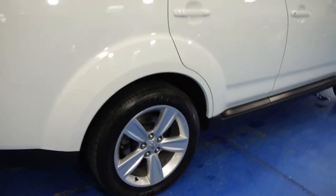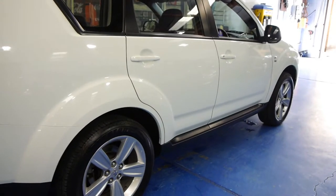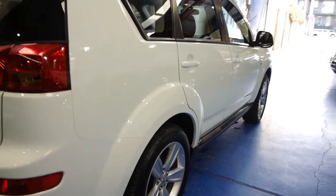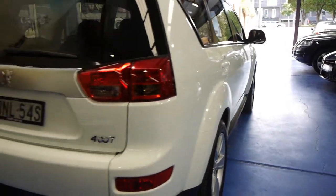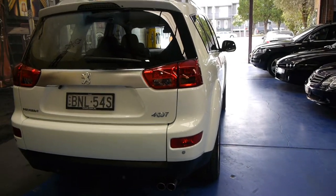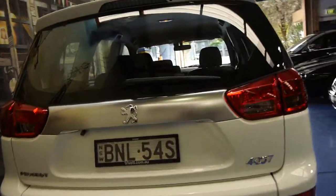It's got very nice Peugeot alloy wheels. I think white with that charcoal interior is very sensible for a family. The good thing about charcoal is it doesn't show all the little marks and things, and the same goes for the exterior — white is very easy to keep clean. There's your reverse camera there.